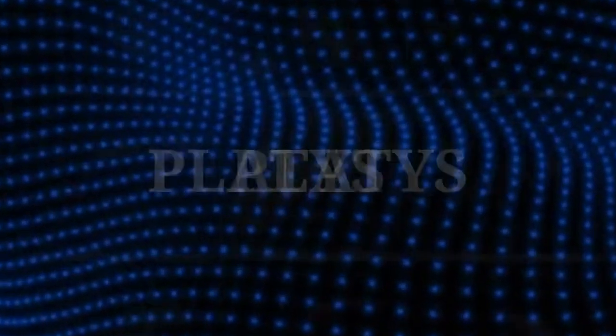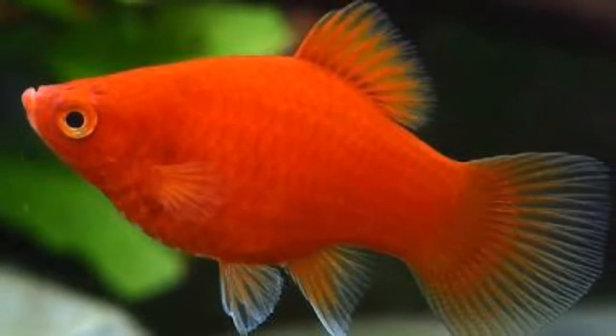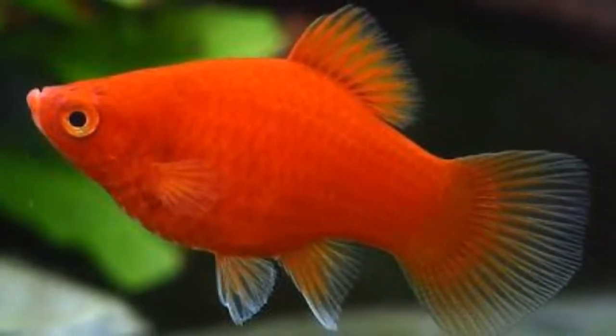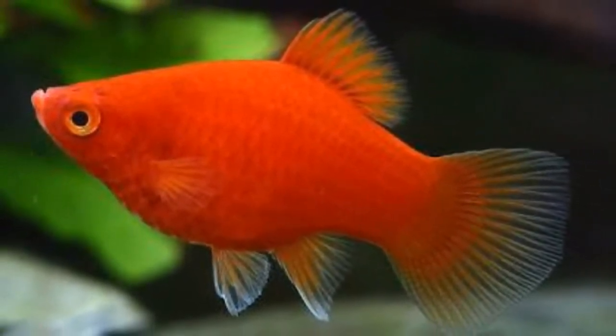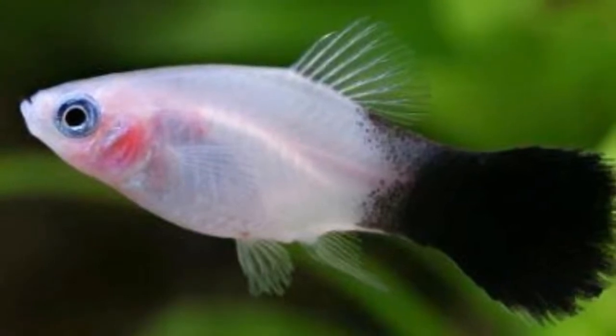Platies come in a wide variety of bright, rich colors. They're hardy and non-aggressive. The babies they produce are a little smaller than those of the Mollies or Swordtail species, so they're a bit harder to raise to maturity. They don't take much convincing to produce fry, and they can often come from pet stores already pregnant.